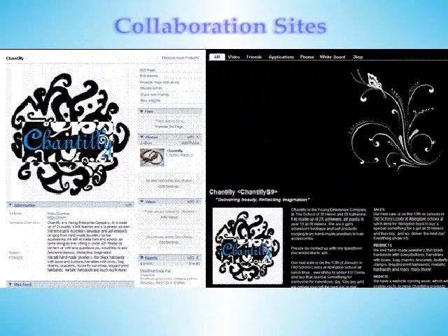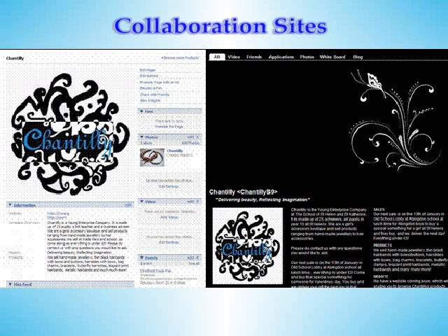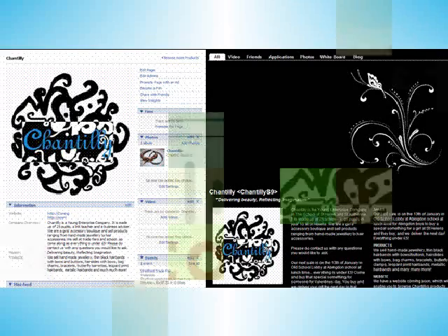We also took advantage of the popular collaboration sites Bebo and Facebook by creating pages and features which helped us to communicate with our customers and allowed them to design products which we could potentially create.